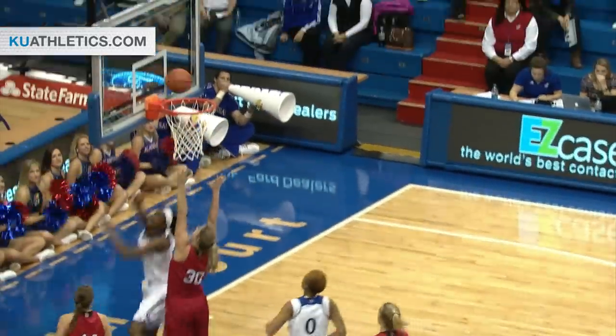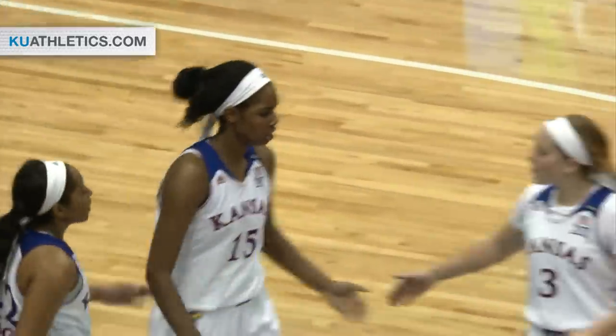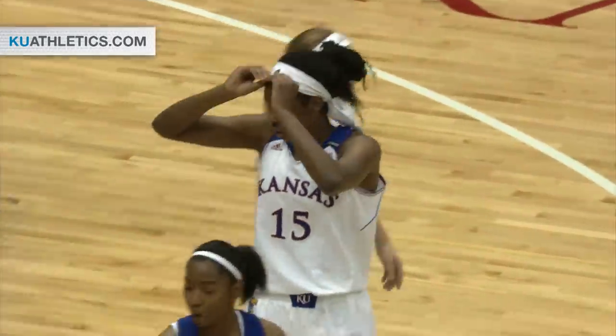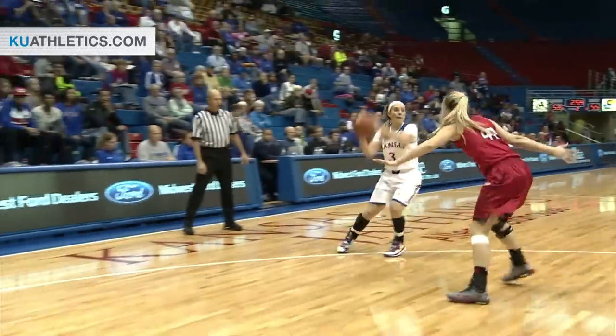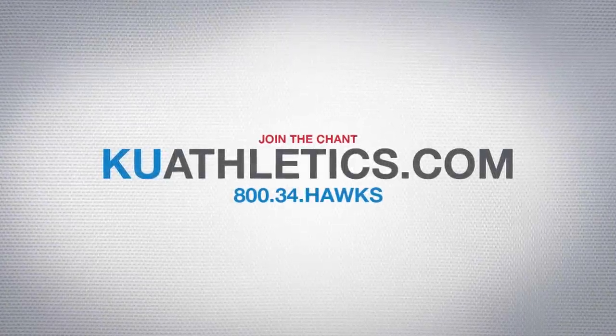Dump pass over the top — Aldridge to Gardner. Hoop and hard. And with that, she hits the 1,000-point mark for her career. More importantly, ties the game at 55. Beautiful little lob inside to Chelsea Gardner, and she does what she does better than most people in the Big 12 Conference.